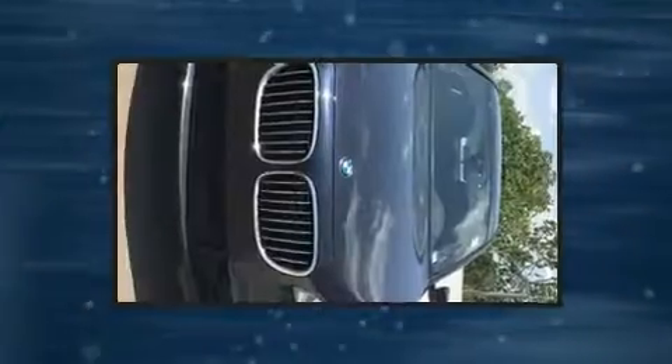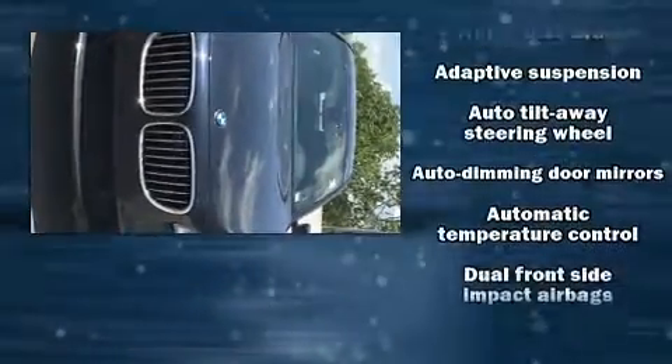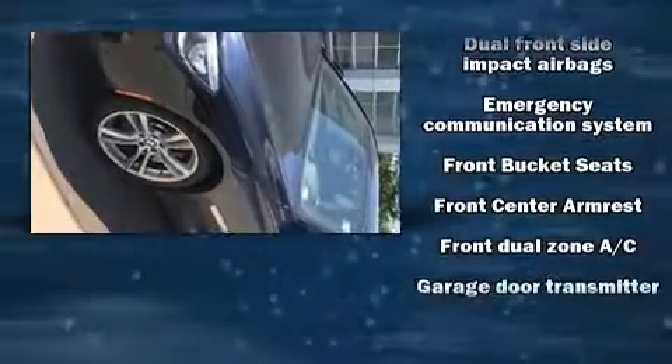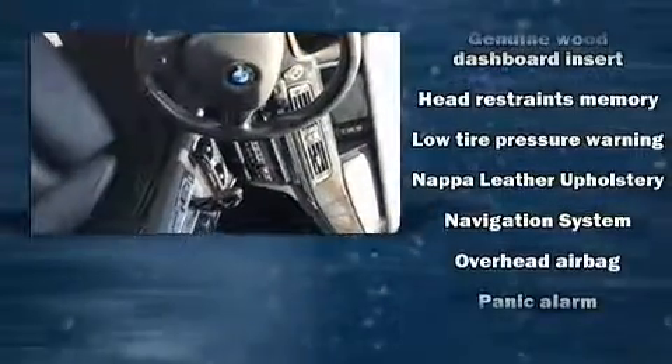BMW ensures the safety and security of its passengers with equipment such as dual front impact airbags with occupant sensing airbag, brake assist, and four-wheel disc brakes with ABS.